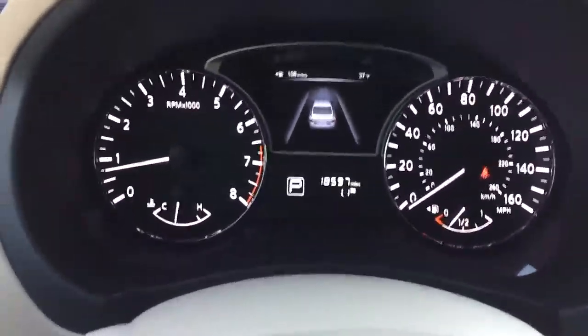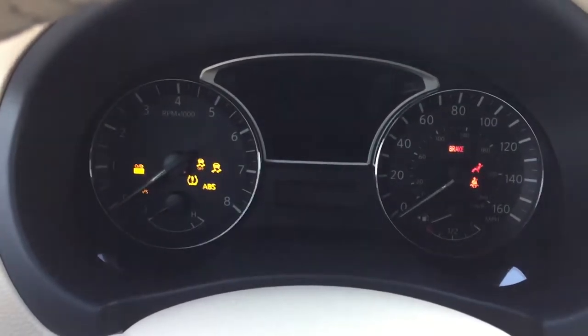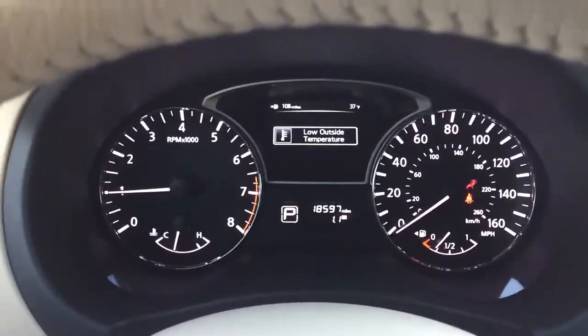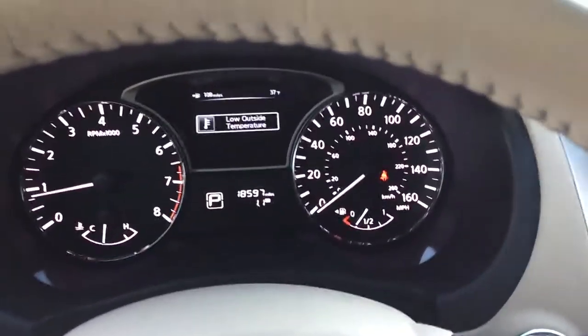Take a look inside in the driver's seat. I'm gonna turn the car off for a second and show you that all the lights light up and go out as they should — with the exclusion of the seatbelt light because I am not buckled in. 18,597 miles.